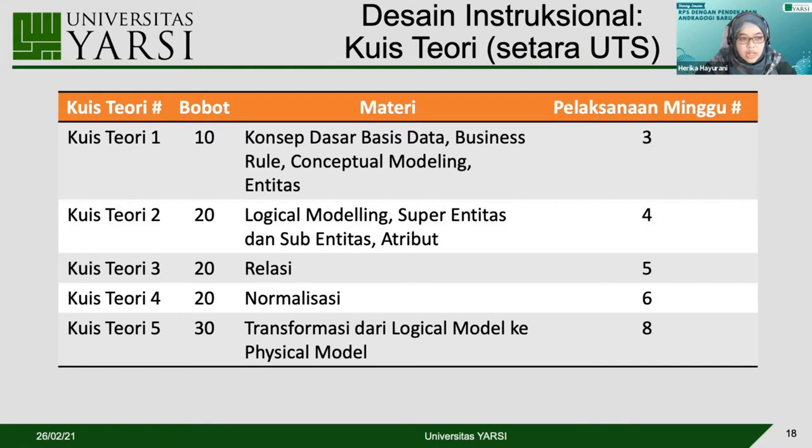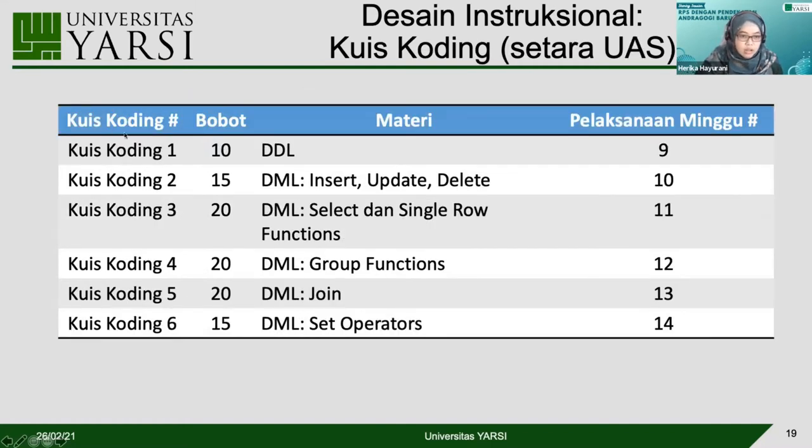Untuk quiz teori, setiap quiz dibedakan bobotnya: quiz 1 bobotnya 10, quiz 2 dua puluh, quiz 3 dua puluh, quiz 4 dua puluh, dan quiz 5 tiga puluh, totalnya seratus. Untuk quiz coding yang dilaksanakan setelah UTS: quiz 1 sepuluh, quiz 2 lima belas, quiz 3 dua puluh, quiz 4 dua puluh, quiz 5 dua puluh, quiz 6 lima belas, totalnya seratus. Materinya terkait dengan coding dan dilaksanakan setelah UTS.